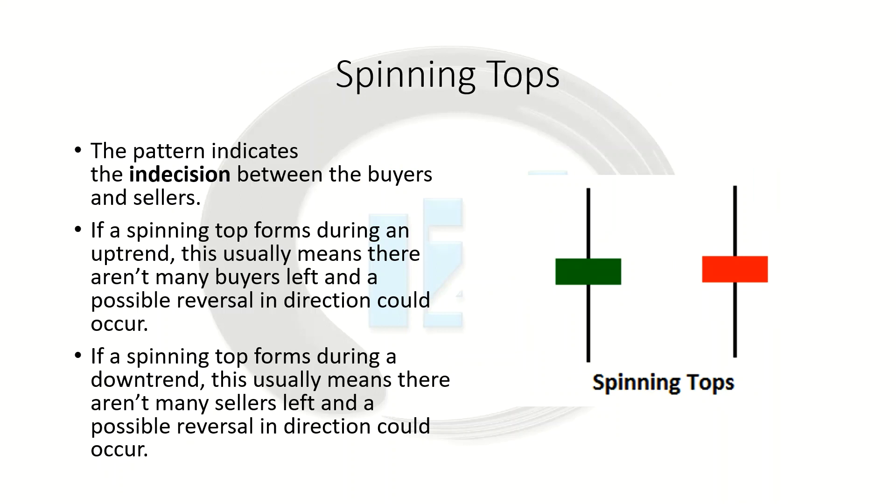The first one we want to talk about is the spinning top. Spinning top candlesticks come with a long upper wick, a long lower wick, and small bodies. The color of the body is not important. The pattern indicates indecision between buyers and sellers — it's kind of like a stalemate, though not as much of a stalemate as a doji, which we'll talk about in a second.